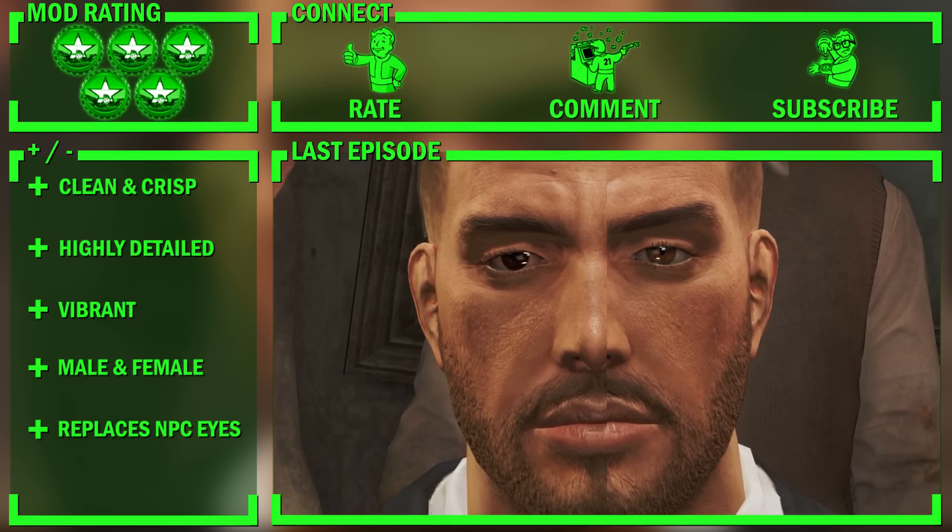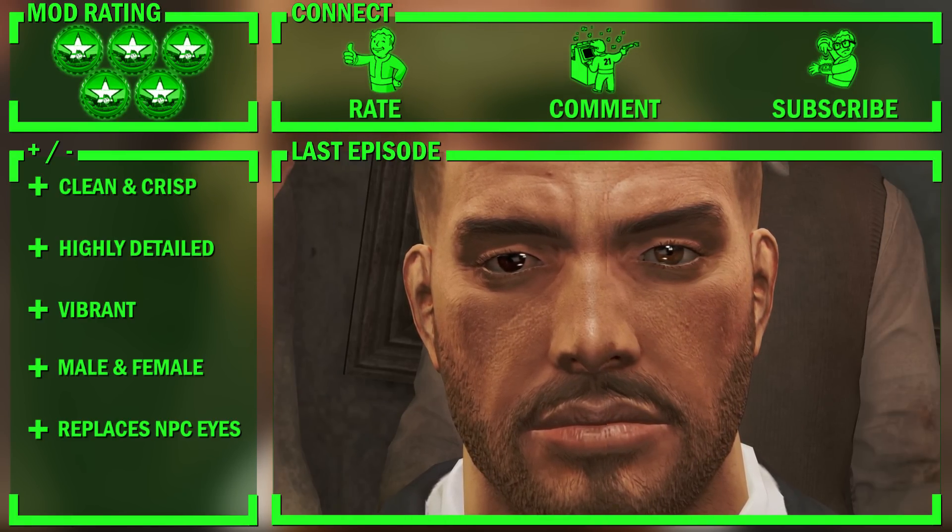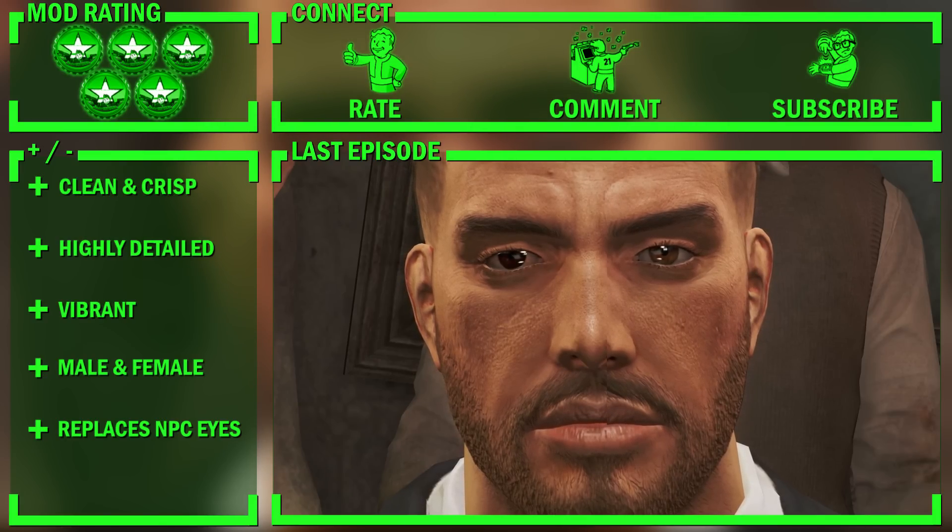But with no cons to even consider mentioning, I simply can't fault it, and this will no doubt be a must-have mod for most of you, to be honest.